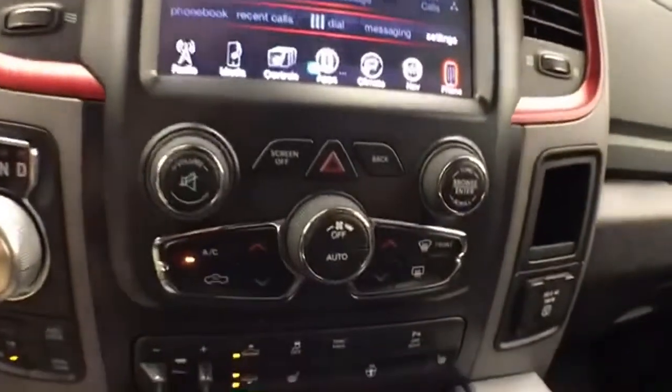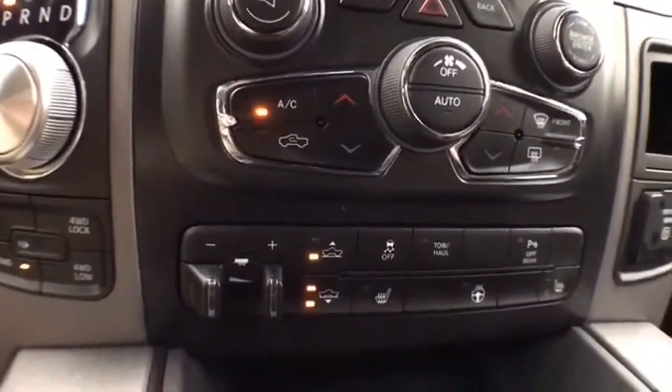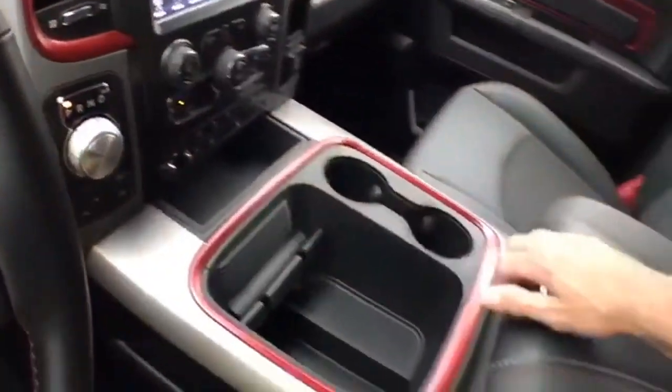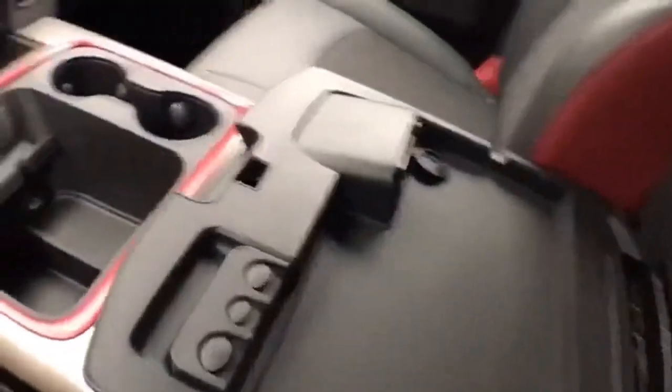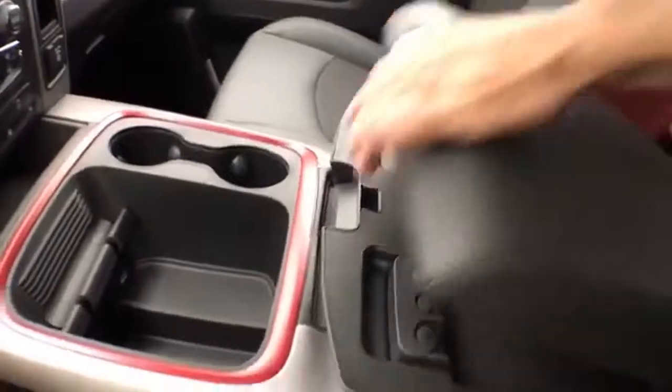That is, of course, where the backup camera display is. Hard keys below for the things used most often. Integrated trailer brake control along with your four-corner air control. Lots of storage space in the center console.